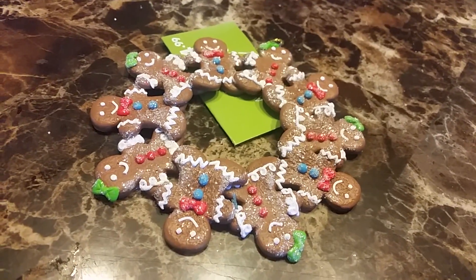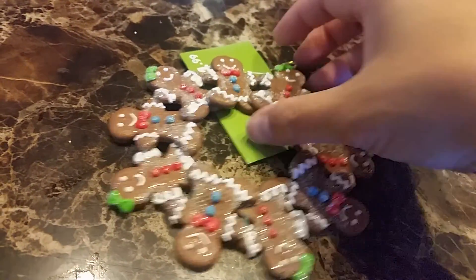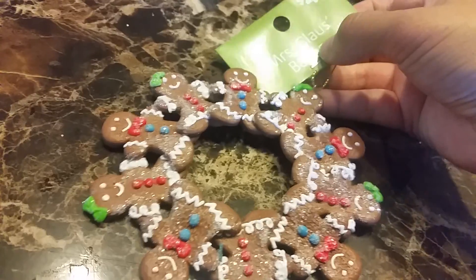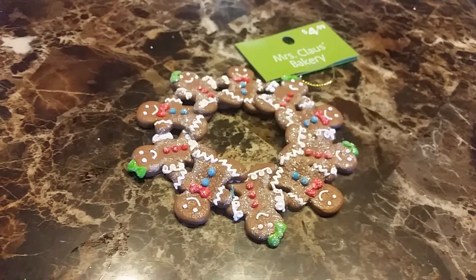The last thing I picked up is this gingerbread wreath, which is gonna go on my candy themed tree. It's pretty cute and it was only $4.99 from the Miss Claus's Bakery collection.